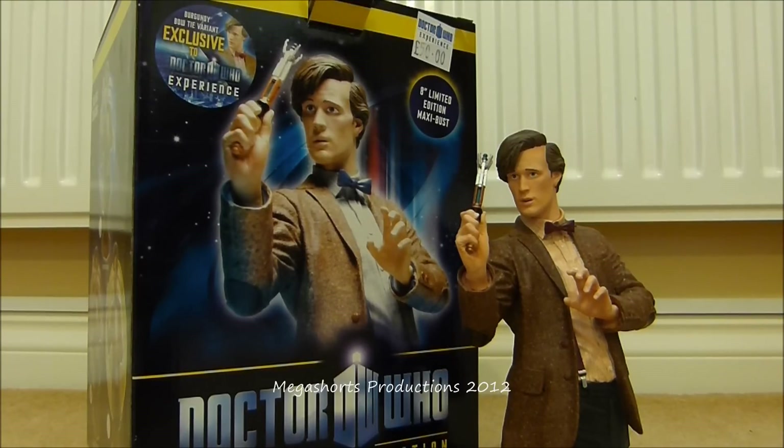This is my first Doctor Who bust. I think it is a really good addition to my Doctor Who item collection. I'm really pleased with it and I'm really glad I decided to get it while I was there, because initially when I went to the Doctor Who Experience I wasn't actually thinking of buying this. The bust is 8 inches tall, about 3 inches taller than the 5-inch figures from Character Options. It features the 11th Doctor posing with his sonic screwdriver accessory, which we're going to take a closer look at later. But for now we're going to take a look at the packaging.